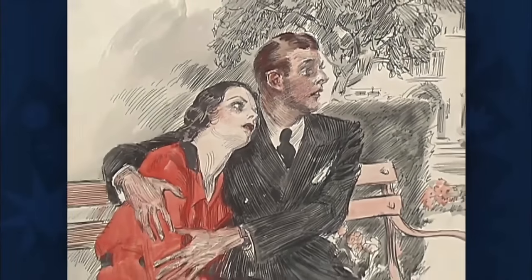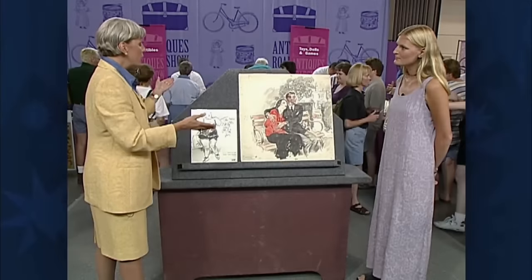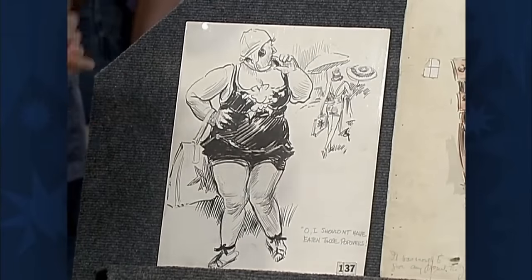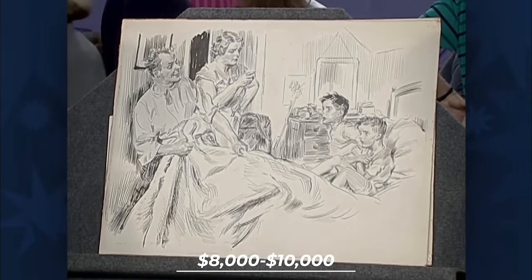Perhaps what Flagg is best known for are his tremendous Uncle Sam illustrations, which became iconic symbols of American patriotism during World War I and were reused in World War II. The guest brought about 10 illustrations in varying sizes and conditions, overall in good shape with some toning. This collection is valued between $8,000 to $10,000.